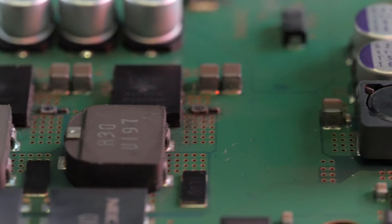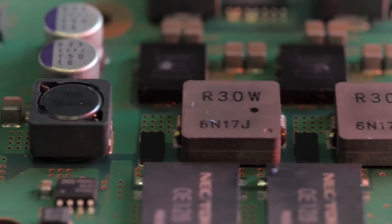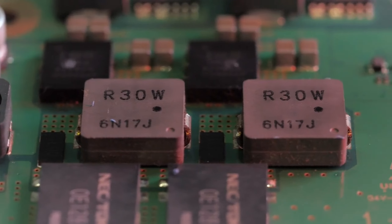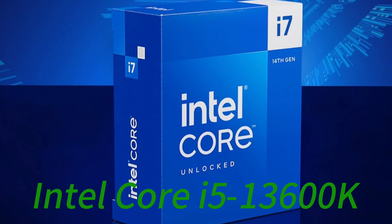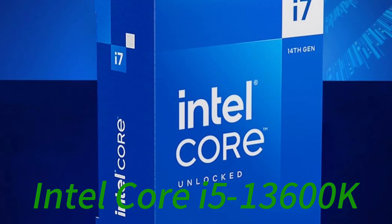Gamers will appreciate the ability to cut load times and run multiple demanding games simultaneously. Whether playing, creating, or multitasking, the i7-14700K delivers elite performance to match your ambitions.